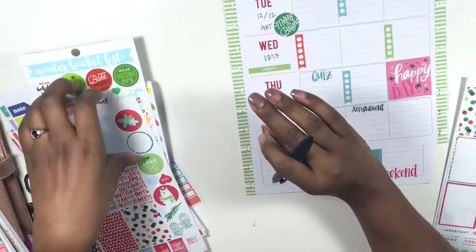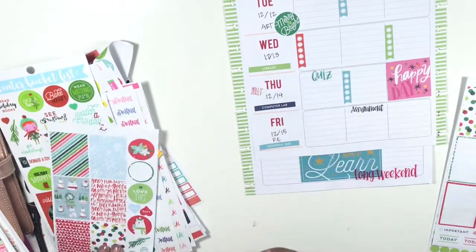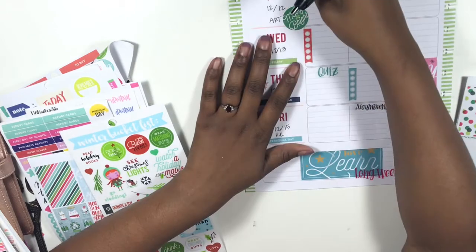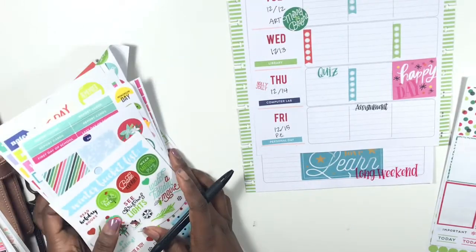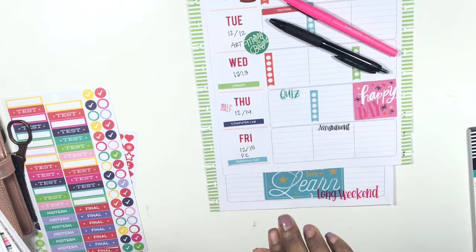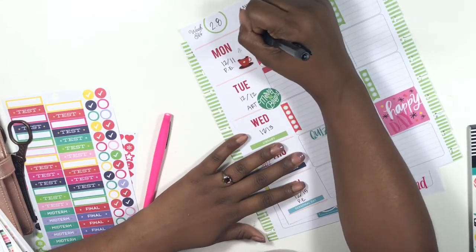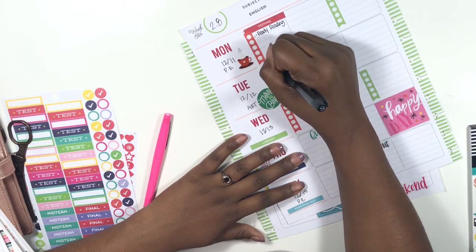I'm going to tie in a couple of sticker sheets that are Christmassy. I'm going to grab this one that says 'Merry and Bright' and put it on Tuesday, then grab 'Holly Jolly' and lay it on Thursday. I want to grab this little hot chocolate cup and lay it on Monday — I think that is so cute just to get a little Christmas going on. The pen I'll be using is this Uniball Signal pen; I absolutely love the way it writes. We are already testing today — we'll be doing our Ready Reading on Monday and Ready Math on Tuesday.